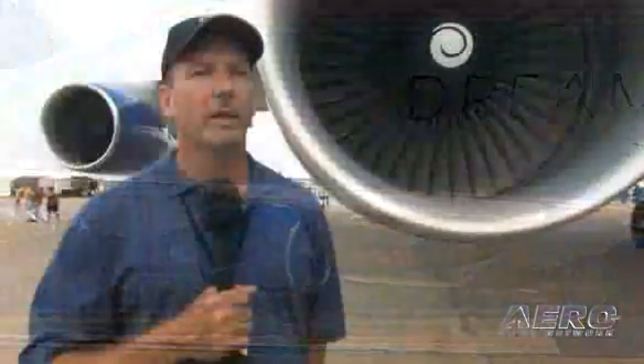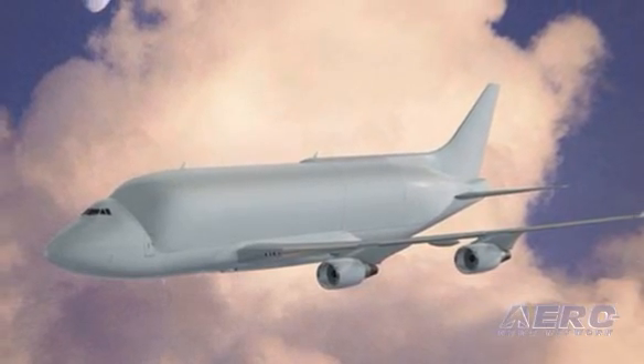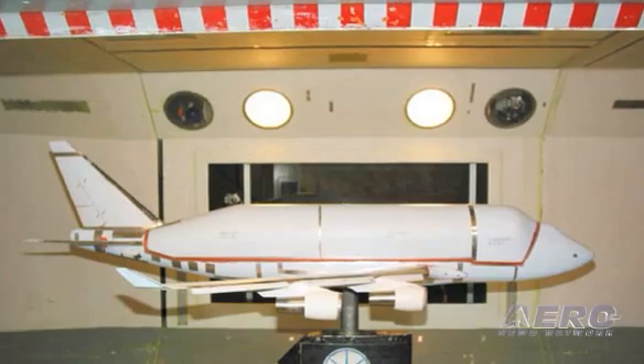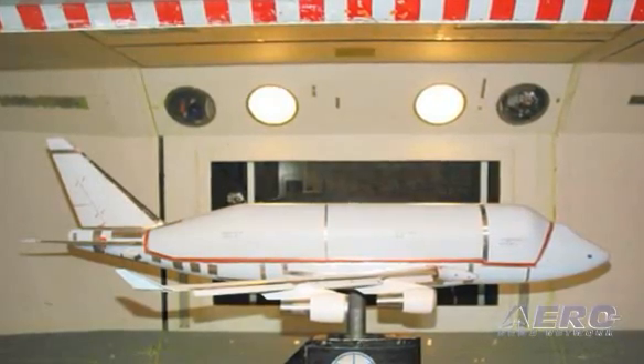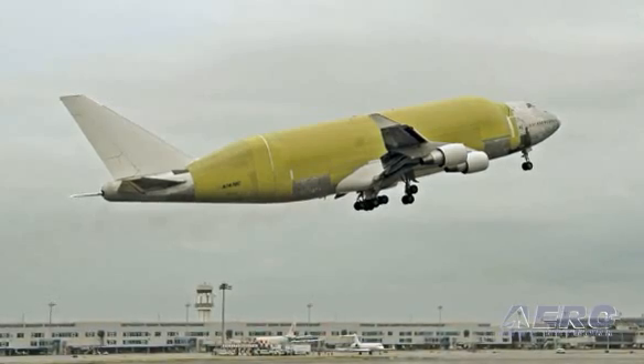I was involved ever since the preliminary design — before, when it was still a concept, I got involved with the Dreamlifter program. Then I followed it into the actual detailed design, helping review and looking for problems that could occur. And then actually when we started physically modifying the airplane, that's when we were on site there to support.